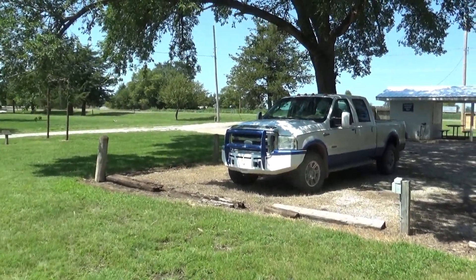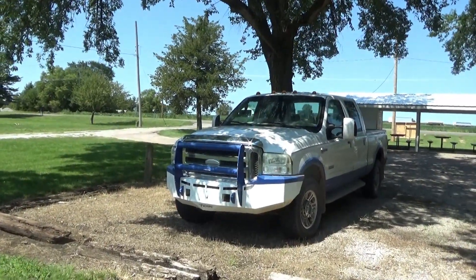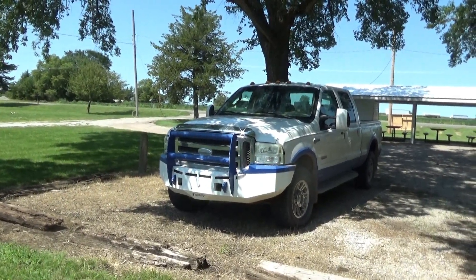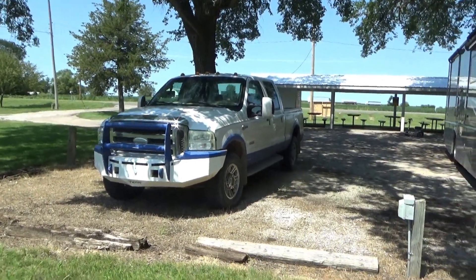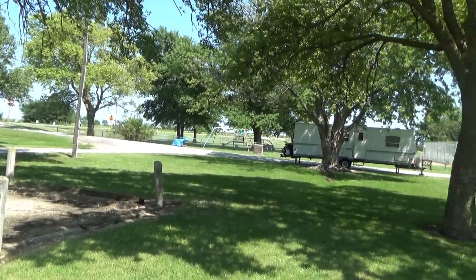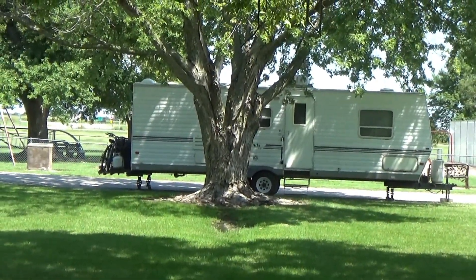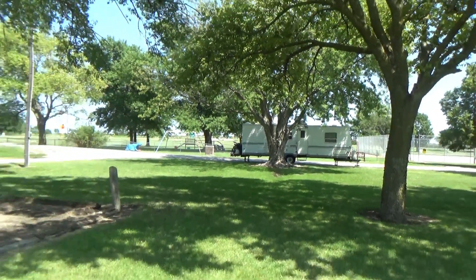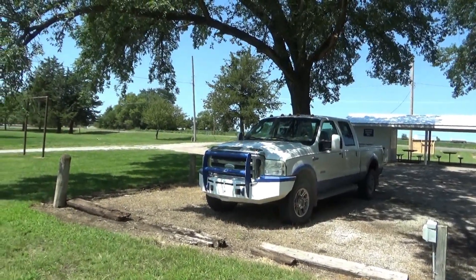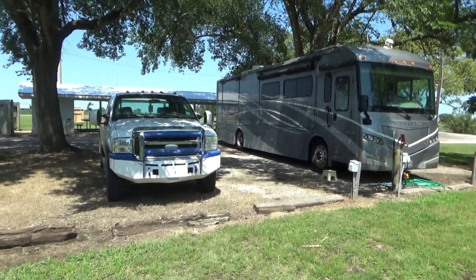I don't know whose truck this is. It's been here — I've been here for about three hours now and I've seen nobody come up to that truck. About an hour and a half ago, this RVer pulled in and parked on the side of the road there. They knocked on my door and asked me if I knew about this truck, and I told them I didn't. So that truck is wasting away one of the only two RV hookup spaces.